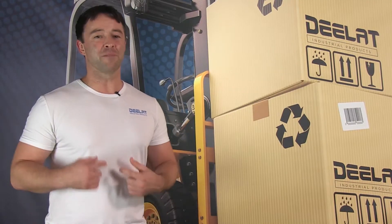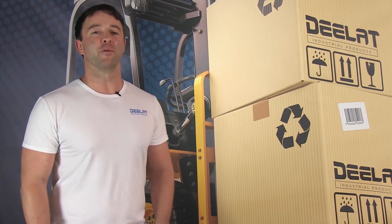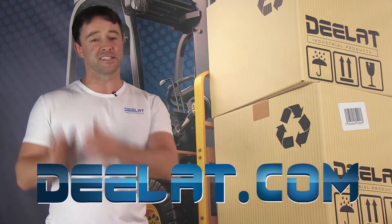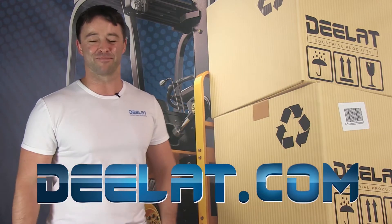Thanks for watching. As always, I'm Sean Scott for D-Lat Industrial. Remember, where do you deal for all your industrial products? You deal at D-Lat dot com, that's D-E-E-L-A-T dot com.